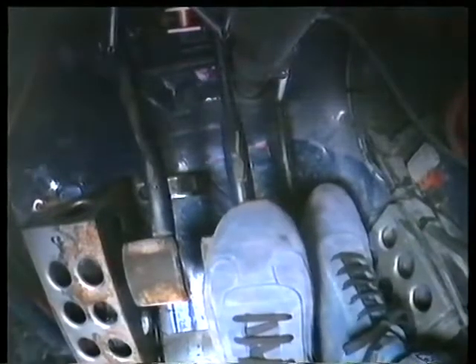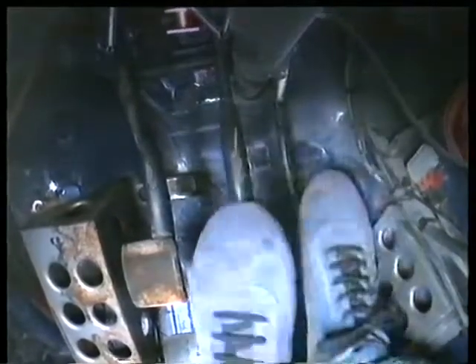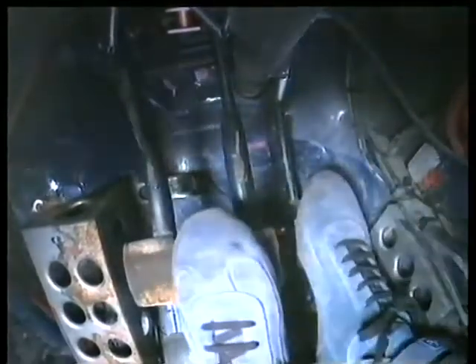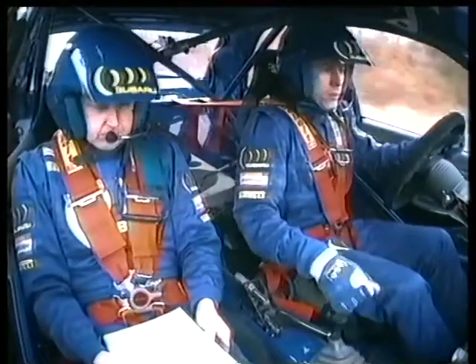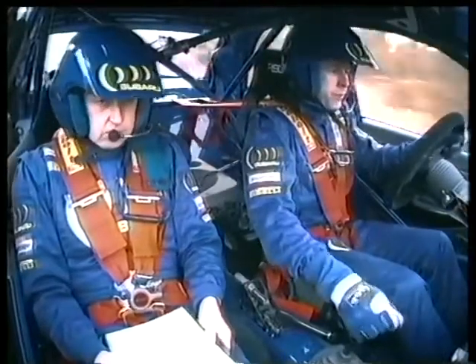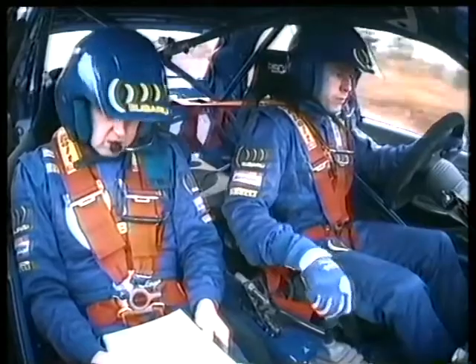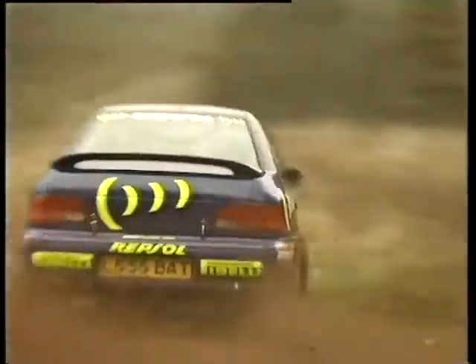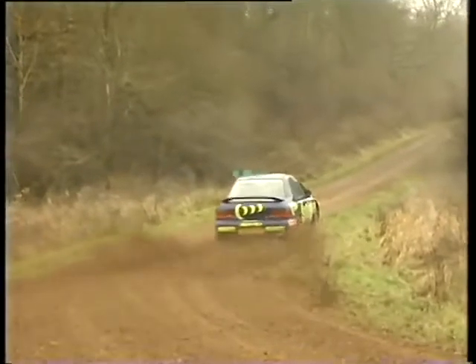How does Colin balance his car so brilliantly? He uses fancy footwork thanks to these special lightweight shoes. In a split second, he's got to work brake, throttle, and clutch. This calls for lightning coordination. At the same time, he's changing gear once every second and a half. And he's steering straight into the corner so that he comes out of it in a perfect line.